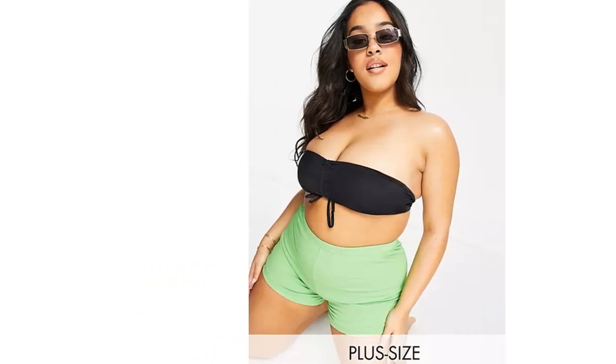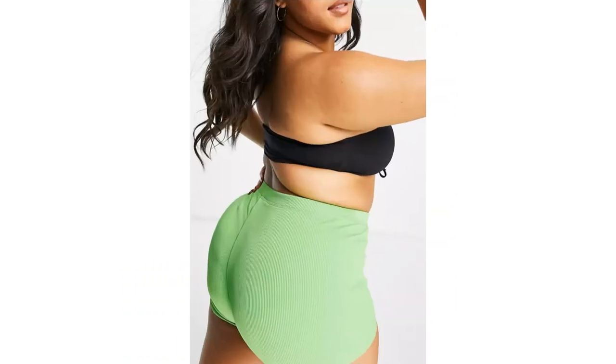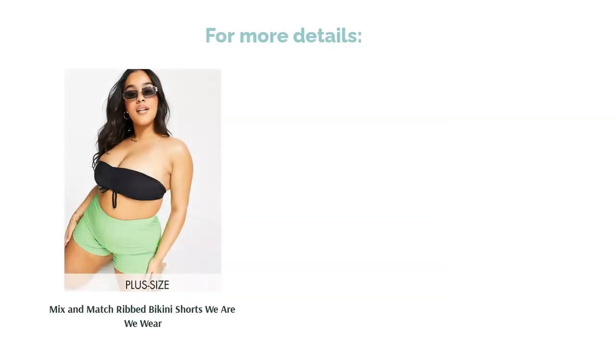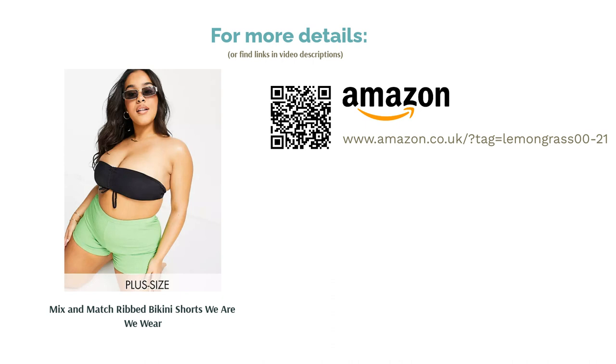They also make a statement while being super comfy. Not everyone feels confident enough to rock tiny bikini bottoms or a high-cut swimsuit, and that's totally fine, because these thigh-cut shorts create a sassy look all of their own and can be paired with almost anything beachy.